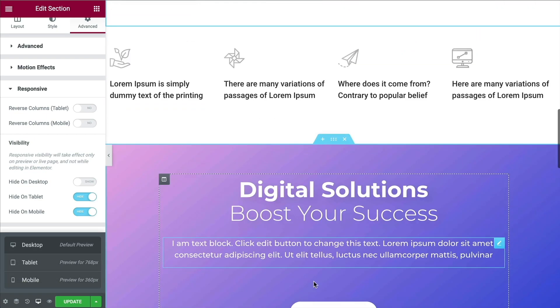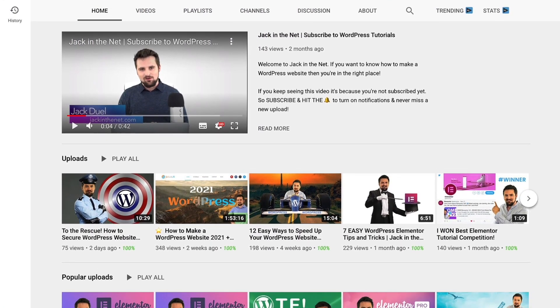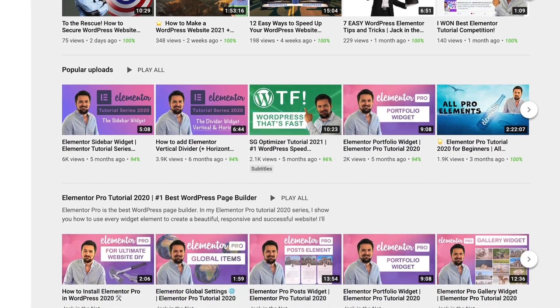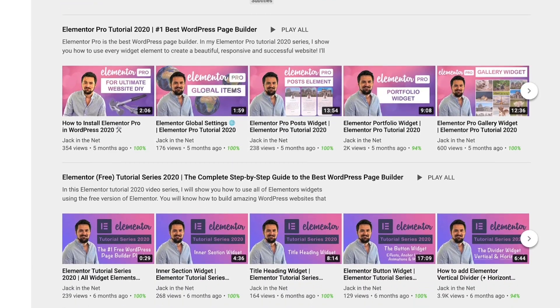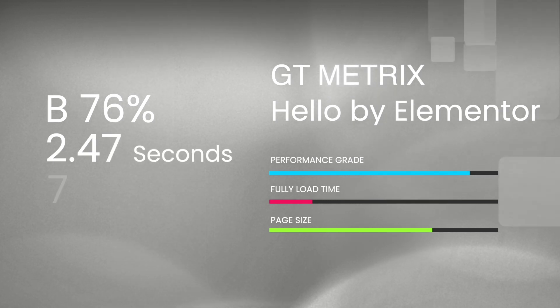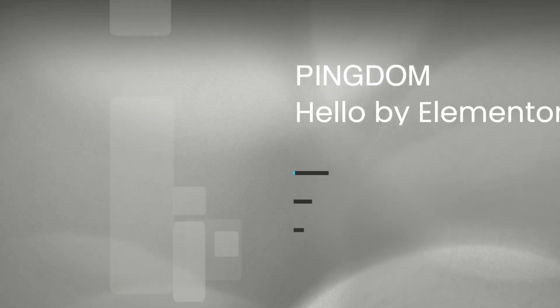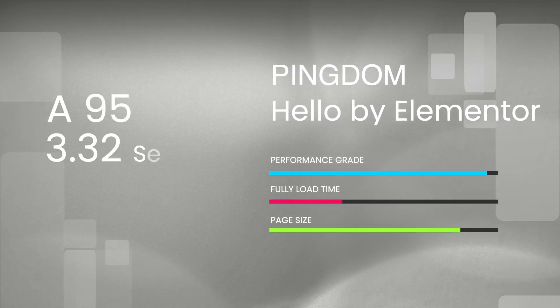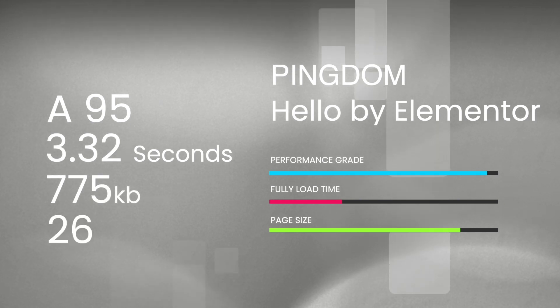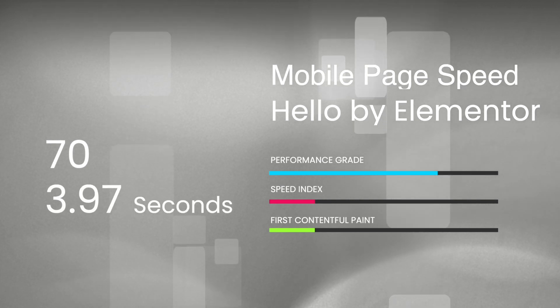Elementor is the most user-friendly drag-and-drop page builder for WordPress. The base theme is minimalistic and light, making it very fast and simple to use, and it's easy to create mobile-friendly websites that are responsive across all devices. Elementor has lots of support, making it easy to find help online, in articles, and tutorial videos. For the speed results, GTmetrix gave a performance score of B and 76%, a fully load time of 2.47 seconds, total page size of 745kb, and 24 requests. Pingdom scored A95, a load time of 3.32 seconds, 775kb page size, and 26 requests. Google PageSpeed Insights mobile got a performance score of 70, with a speed index and first contentful paint of 3.97 seconds — a pretty solid benchmark for the other themes to beat.